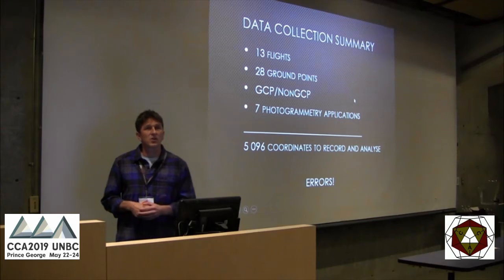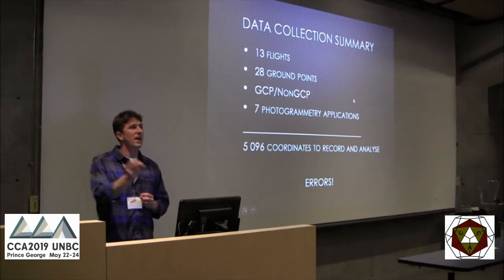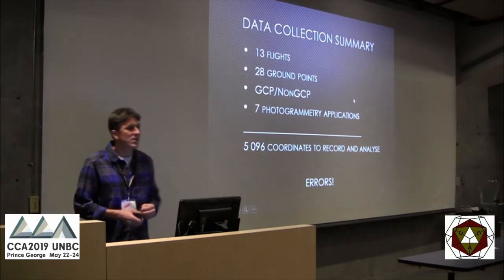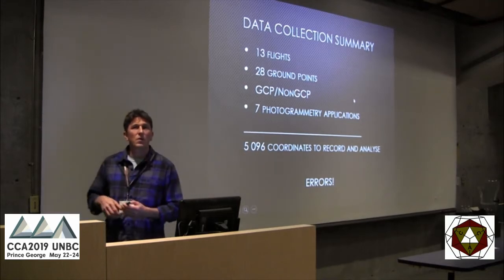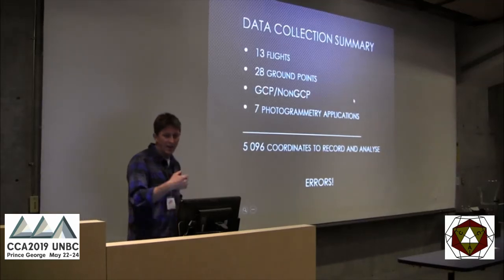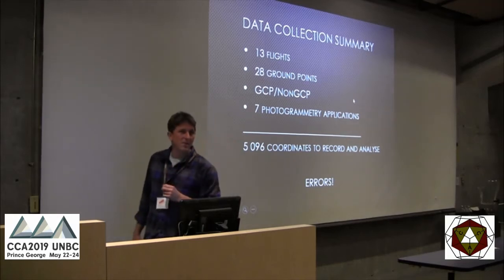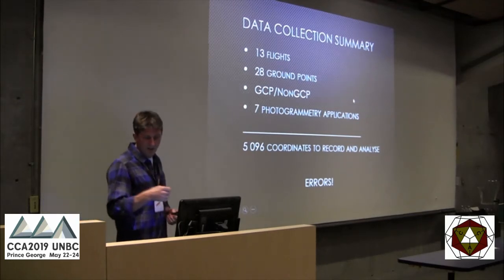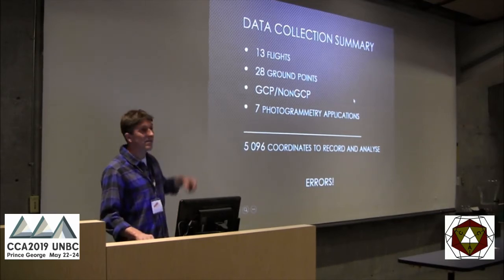We did 13 flights with 28 ground control points, analyzing through both ground-controlled and non-ground-controlled solutions, through seven different photogrammetry applications — about 5,100 coordinates to collect. I used QGIS: pulled the orthophoto and DEM in, identified all points, queried the orthophoto for coordinates, and queried the DEM for elevation. In my analysis I do have a few errors — I think I mistyped some ground control target numbers in the QGIS workflow, and I expect that affects some of my results.